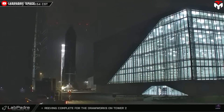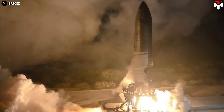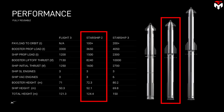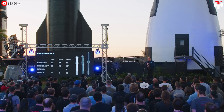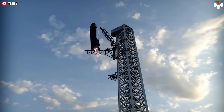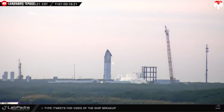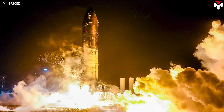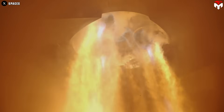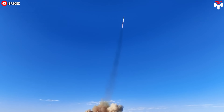On this eighth flight, SpaceX introduced a series of new upgrades to both the upper and lower stages of Starship. Ship 34 is the second Block 2 of the Starship — the second generation design of SpaceX's Starship upper stage, part of the fully reusable Starship launch system. This version introduces several upgrades over Block 1, aimed at improving performance, reliability, and reusability. Ship 34 boasts several hardware and operational upgrades that promise a level of performance never seen before.